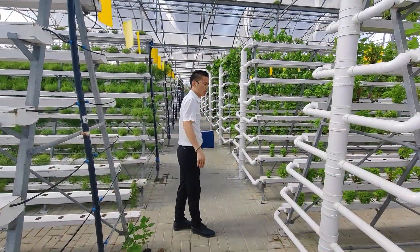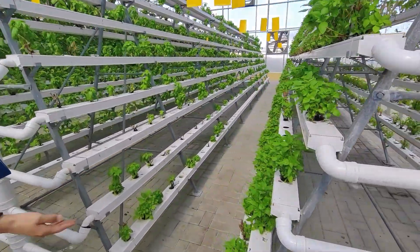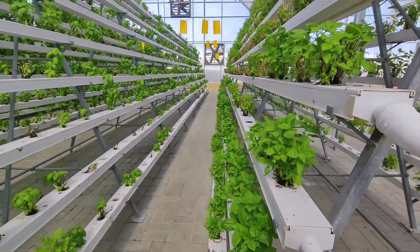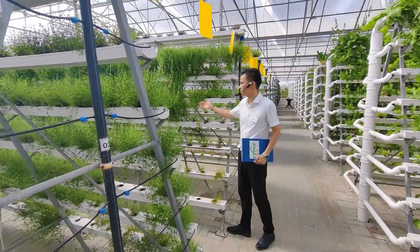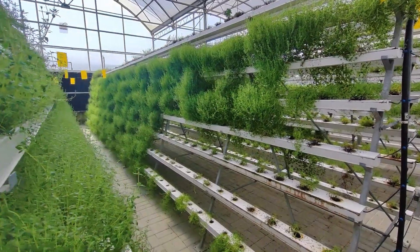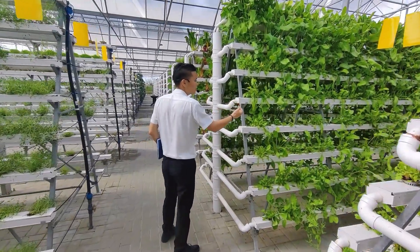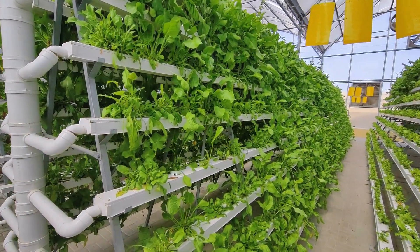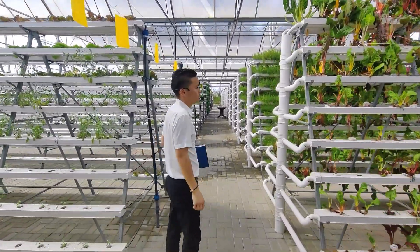Let me introduce the amazing crops one by one. This is basil — it has many leaves. This is mint — it has a very good smell. This one is spinach — it's very clean and very bright.